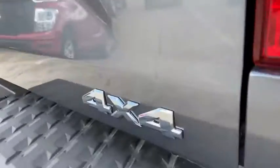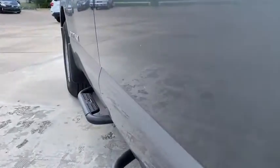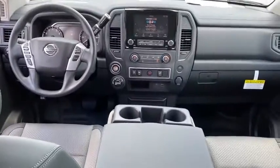Security system, electronic stability control, rear window defroster, power windows, tachometer, brake assist, panic alarm, remote keyless entry, tilt steering wheel, passenger vanity mirror, speed control, splash guards, low tire pressure warning.